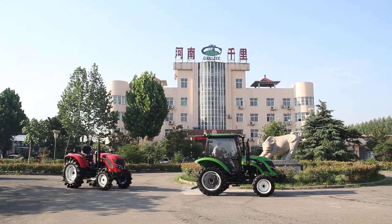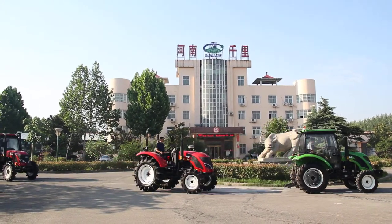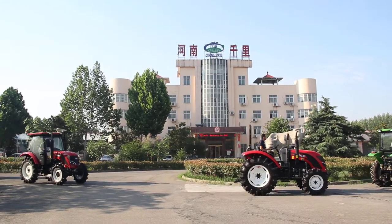Hello everyone. Welcome to Heman Qianli Machinery Tractor Supplier.